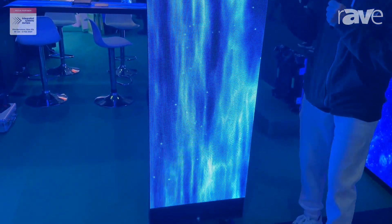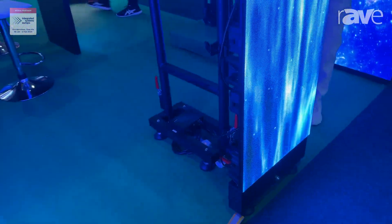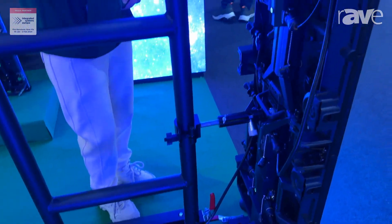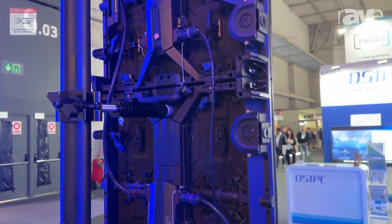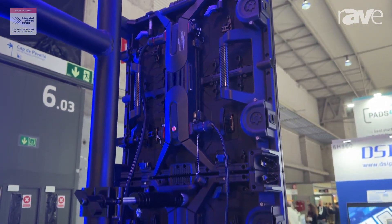We can combine the two sizes on one screen. The screen has fast locks, so we can assemble and disassemble the screen very quickly. It also has protection at the corner, and the refresh rate can be up to 7680 hertz.